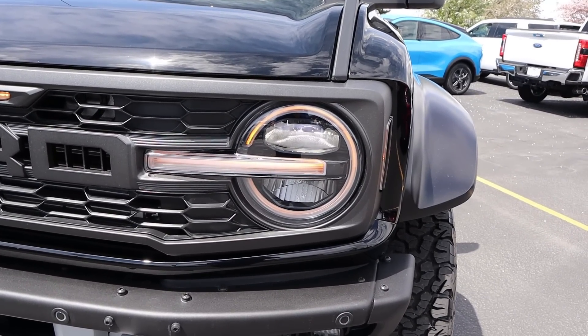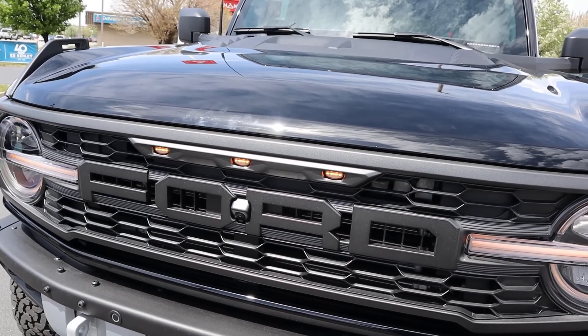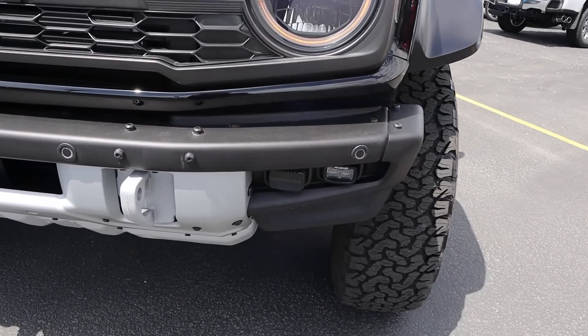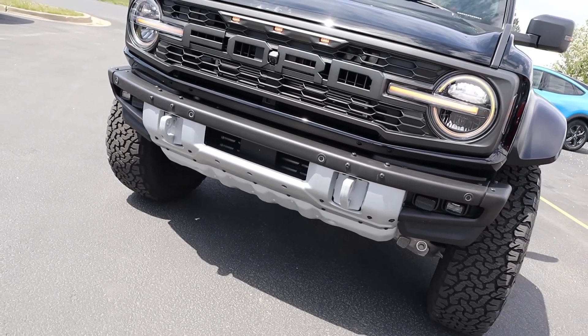Being a Raptor, you can see we've got amber daytime running lights, LED headlights, and with the grille you also have marker lights, which is really cool. We've got the upgraded bumper here with rigid fog lights and a bash plate down below. This has 13.1 inches of ground clearance.